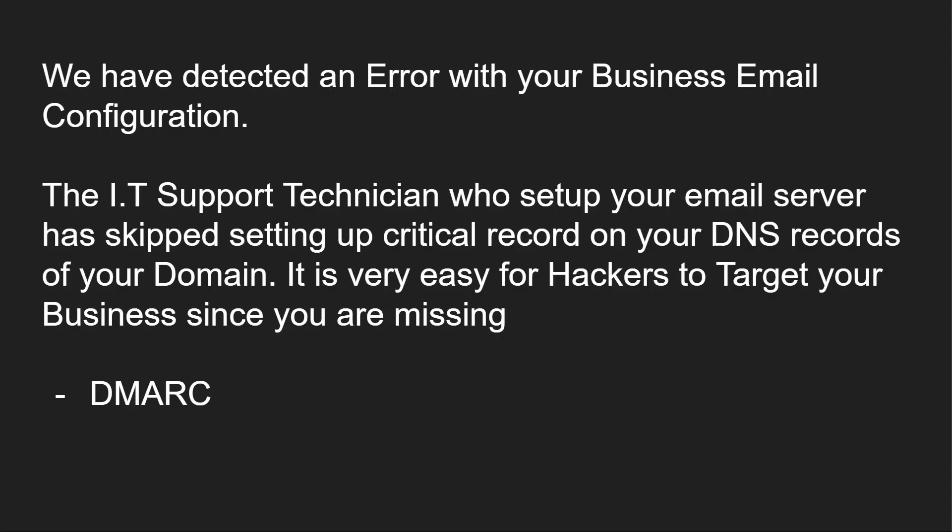We have detected an error with your business email configuration. The IT support technician who originally set up your email server has skipped setting up a very critical record in your DNS records for your domain. It is very easy for hackers to target you since you're missing a DMARC record.